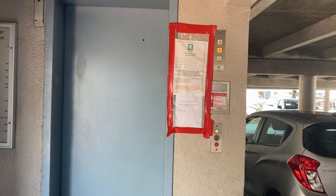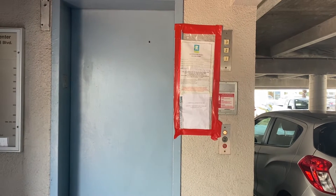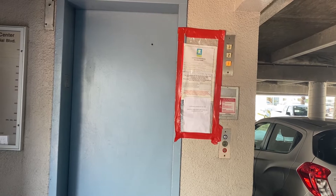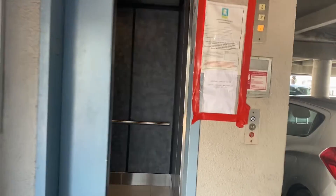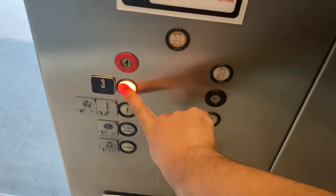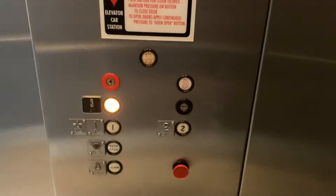This is the elevator at Corporate Center in Lauderdale-by-the-Sea, Florida. There it is. Oh my god, that's a classic bell. Let's watch, here we go.